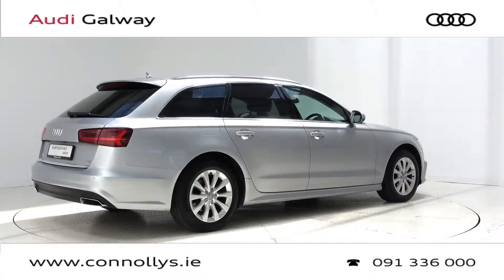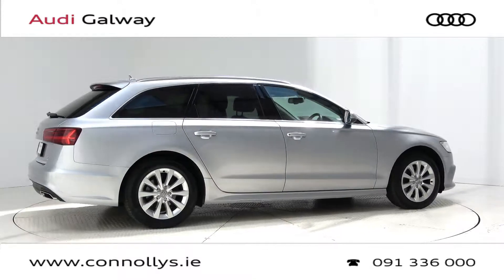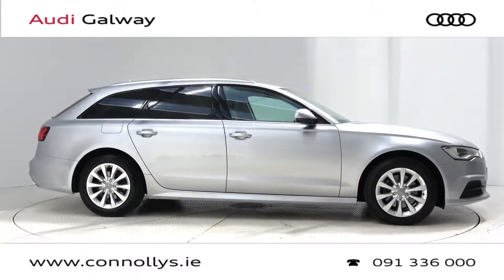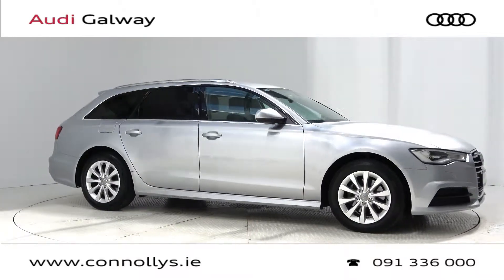For more information on this car or to arrange a test drive, contact our sales team on 091 33 6000, visit us at our showroom location Briar Hill Galway, or check out our website at connellys.ie.